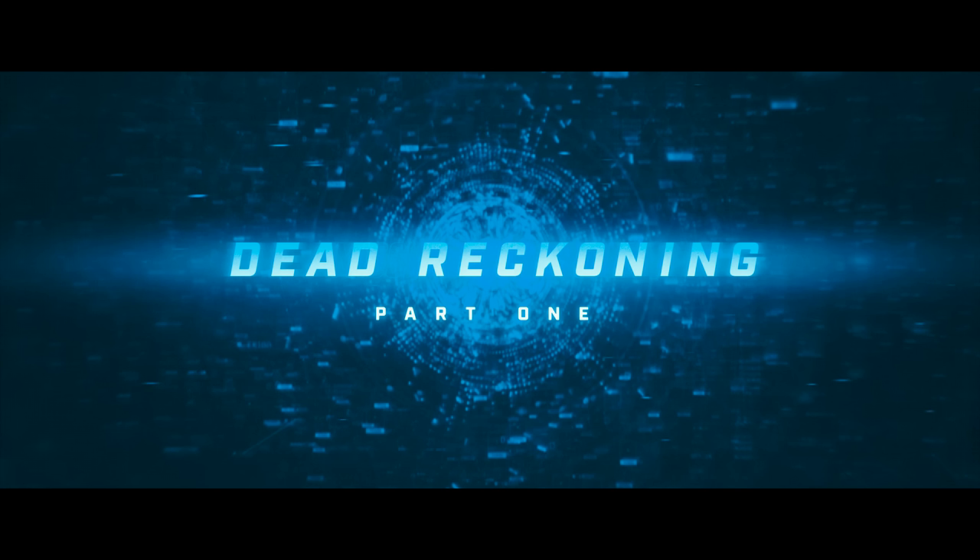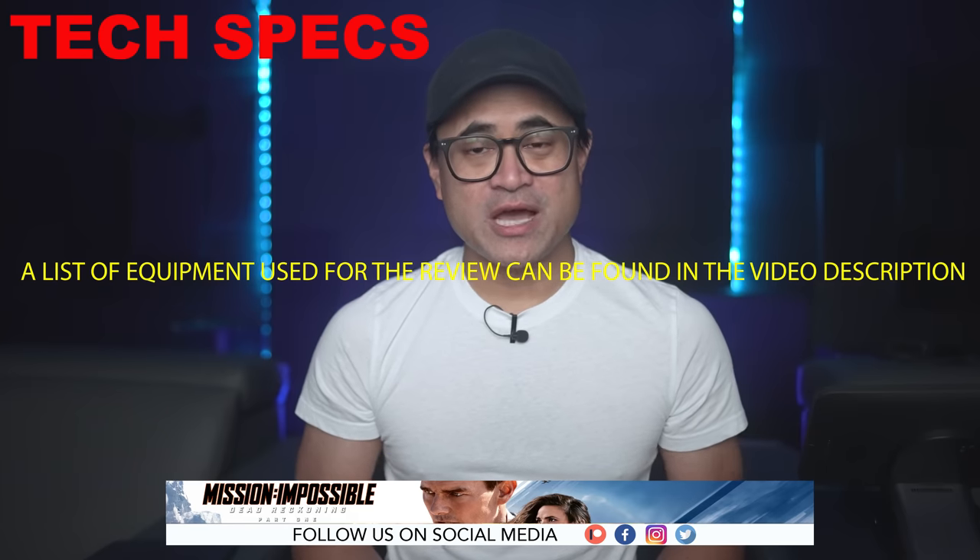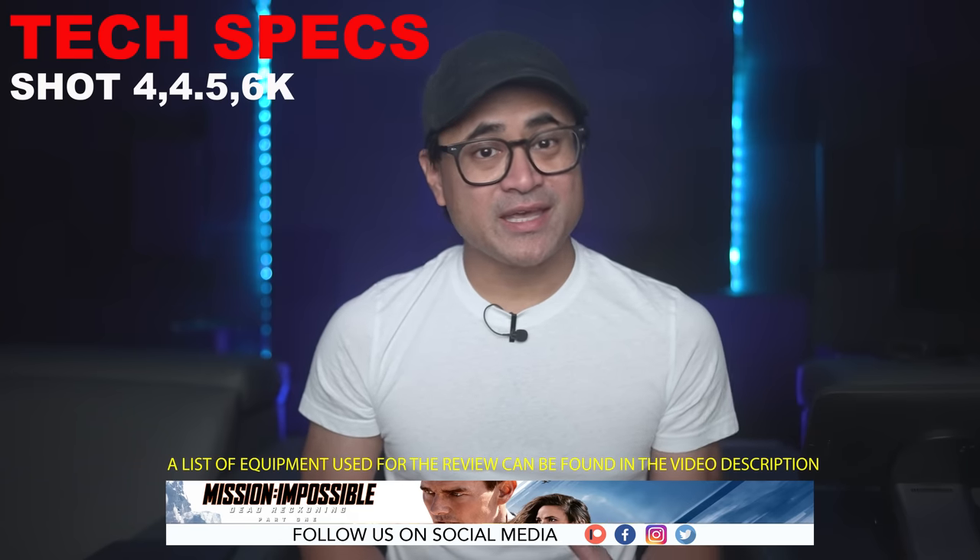What's up guys, today we're going to check out Mission Impossible Dead Reckoning Part 1 on 4K UHD. I'm not here to talk about how good or bad the movie is — I'm just going to share some of my thoughts on the video and audio quality. Now let's go over a few tech specs. The movie was shot in 4.5K, 4K, and 6K.